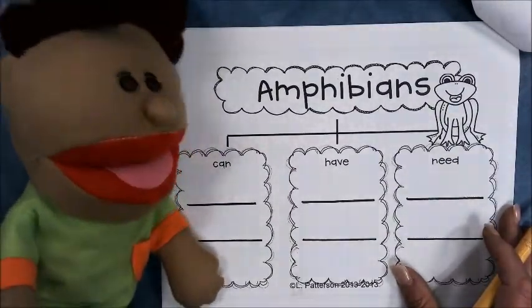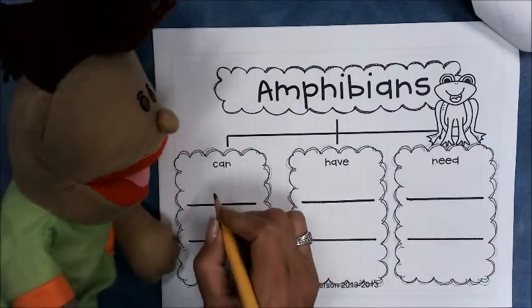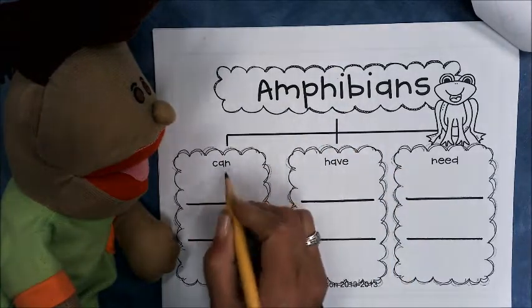I learned that amphibians can jump. All right, let's write that right here, Jackson. Amphibians can jump.